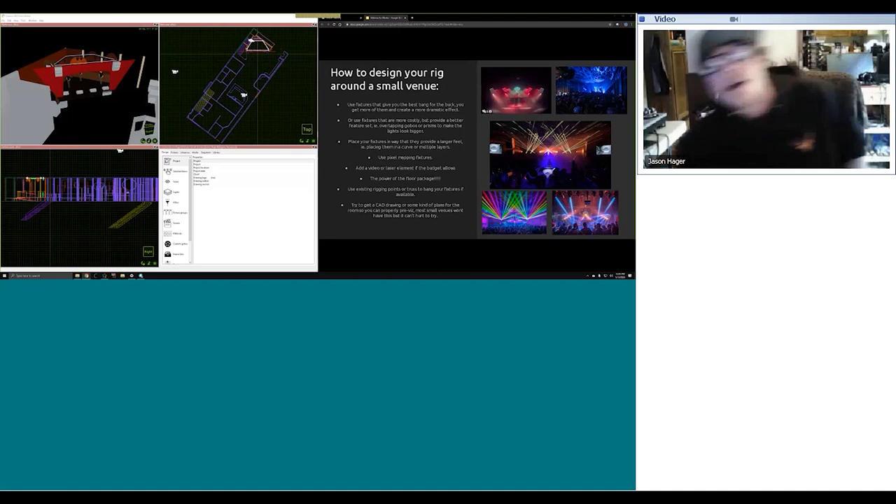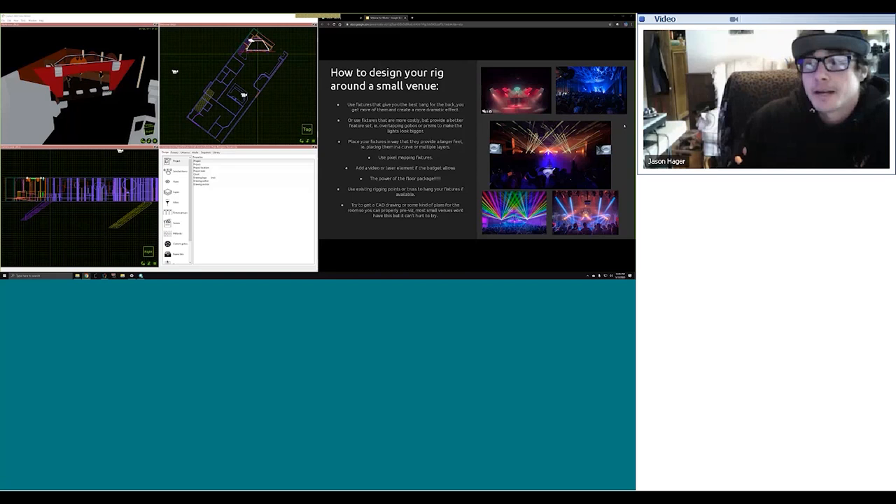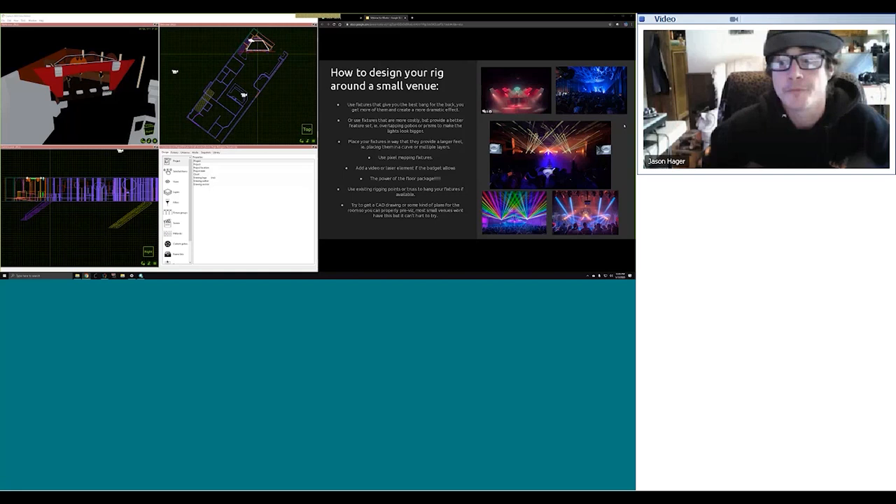These kinds of fixtures have their pluses and minuses. They tend to be small so you can fit more into a smaller space, but their feature set sometimes is lacking. You might want to supplement that type of rig with fixtures that are a little more costly but provide a better feature set, like overlapping gobos or prisms to make the lights look bigger. For example, that blue picture — about eight lights on the ground pointed up at the ceiling with a cool gobo and overlapping prism pattern — it made the room feel a lot bigger than it was.